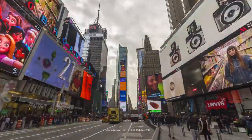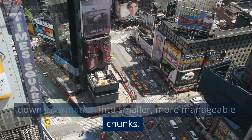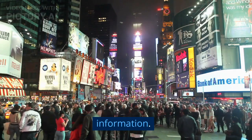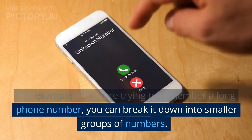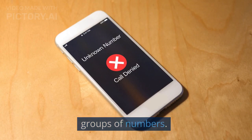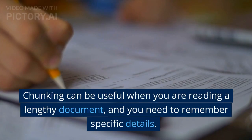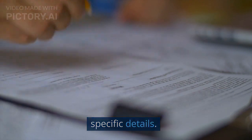5. Chunking. Chunking is a technique that involves breaking down information into smaller, more manageable chunks, which makes it easier to remember. For example, if you are trying to remember a long phone number, you can break it down into smaller groups of numbers. Chunking can also be useful when you are reading a lengthy document and need to remember specific details.